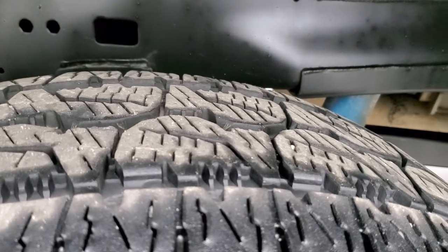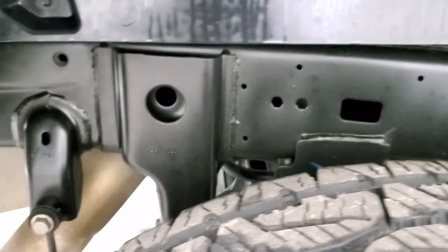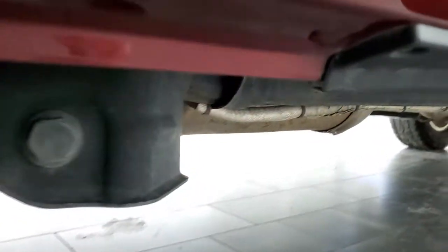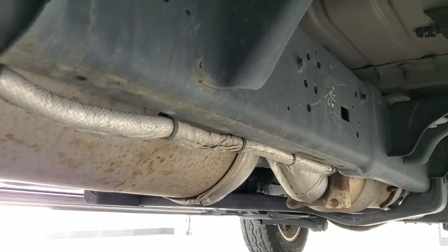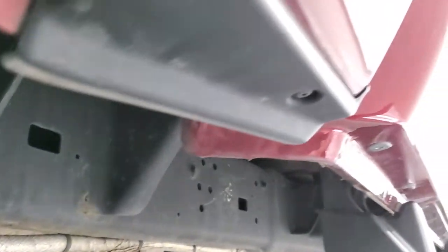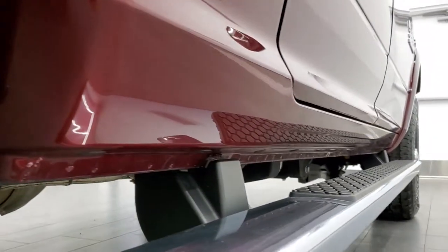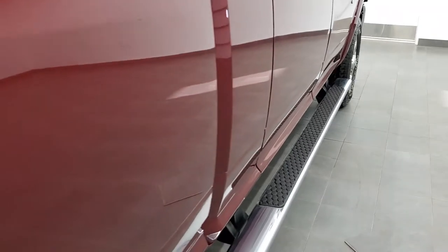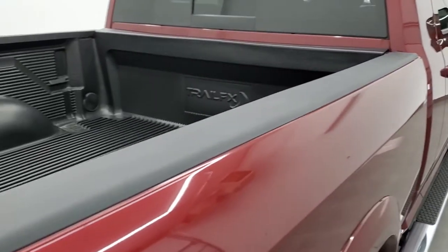The back tires actually have a little bit more tread than the front tires, and once again the frame and underbody are exceptionally clean on this truck — all the way underneath. It has all the remaining factory exhaust, very little to no corrosion, and all the lower rockers look really good. It comes with the factory chrome step bars, bed rail covers, and drop-in bed liner.